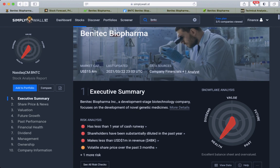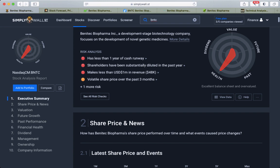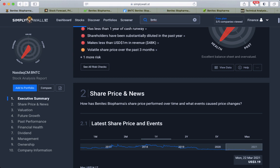Simple Wall Street finds a lot of risks: it has less than one year of cash runway, shareholders have been diluted, and it makes less than 1 million in revenue — currently 48k.